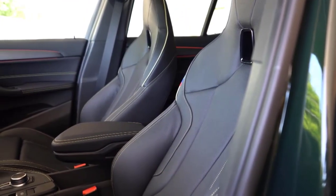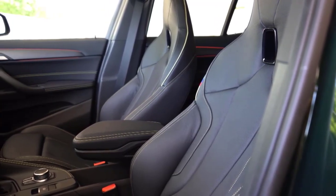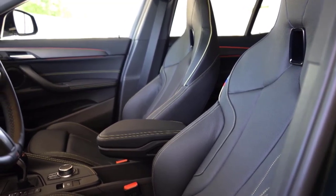Lows include Novocaine steering and brake feel, some challenging screen-based controls, and ho-hum acceleration in the real world. The seats in our sample car were the optional sport seats.